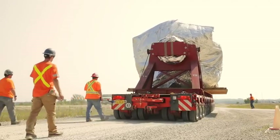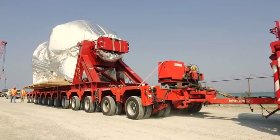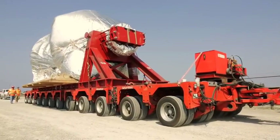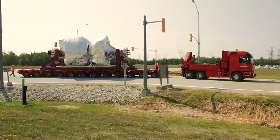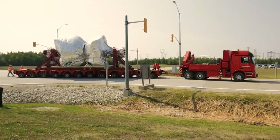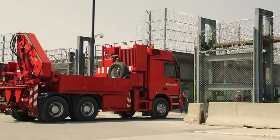Bruce Power chose Challenger for this specialized move because at the end of the day, we presented the best solution to transporting their components. With the connections that we had — certain partner carriers, the barge company, and the type of barges that they had available — we were able to transport all six rotors in one voyage, which was a significant cost savings as well as time savings.